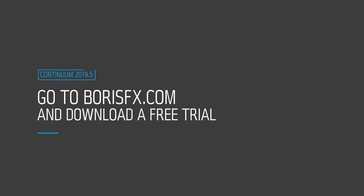Be sure to head on over to BorisFX.com for more information and to download a free trial today.